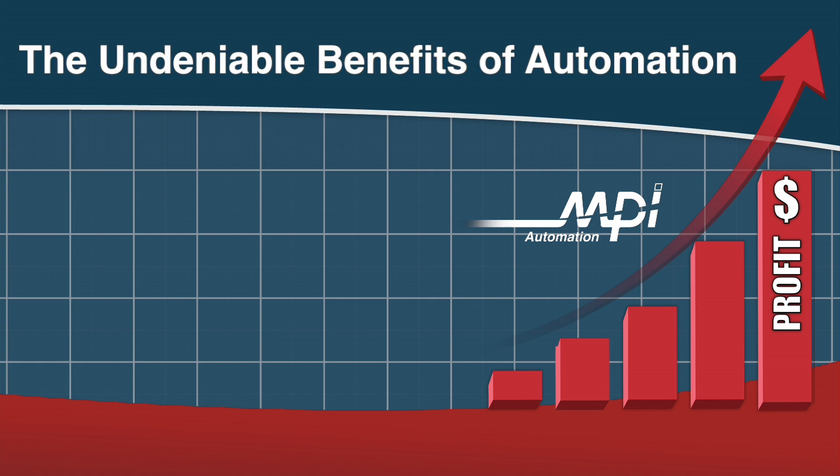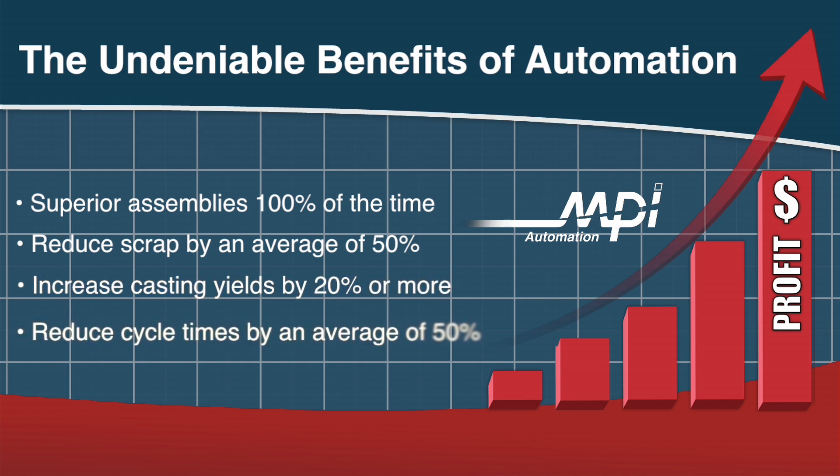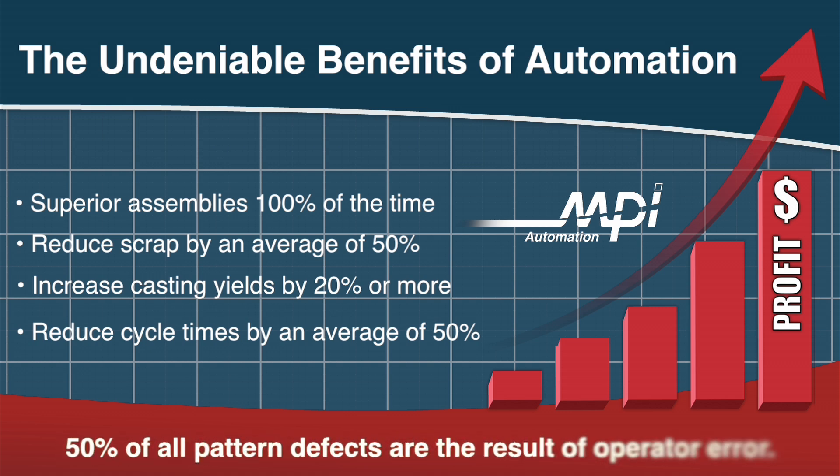Automation allows you to produce superior assemblies 100% of the time, reduce scrap by an average of 50%, increase casting yields by 20% or more, and reduce cycle times by an average of 50%. The reality is, 50% of all pattern defects are the result of operator error.